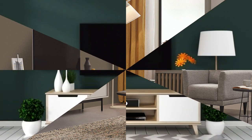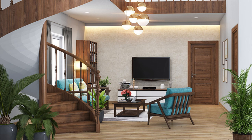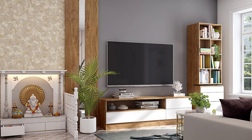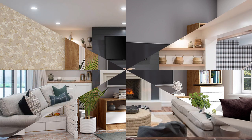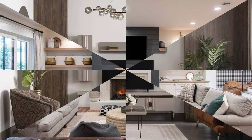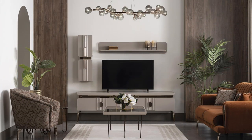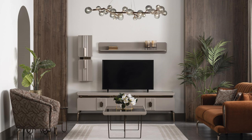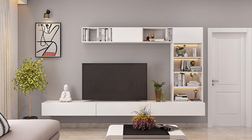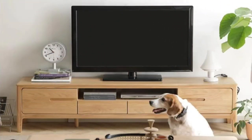Factor number three: design and style. Consider the overall design aesthetic and style of your living space. Select an entertainment unit that complements your existing décor and enhances the visual appeal of the space — whether you prefer modern minimalist, mid-century, contemporary, industrial, Scandinavian, or traditional style. Choose a unit that reflects your taste and complements your décor scheme.